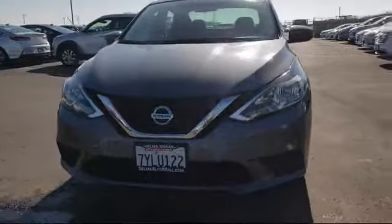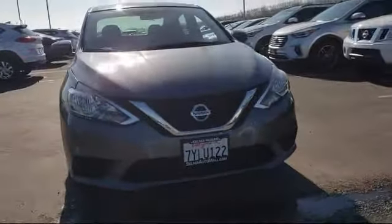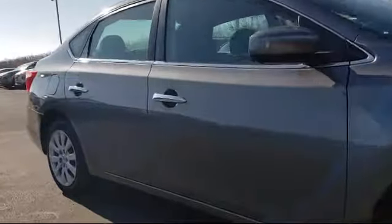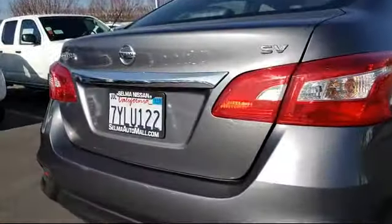Here's a look at another great vehicle from our huge inventory. It comes equipped with a tire pressure monitoring system, Sirius XM satellite radio, keyless entry, rear view camera, air conditioning, traction control, power windows, and has less than 40,000 miles on the odometer.